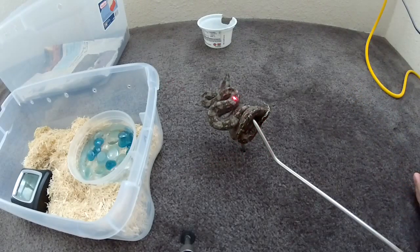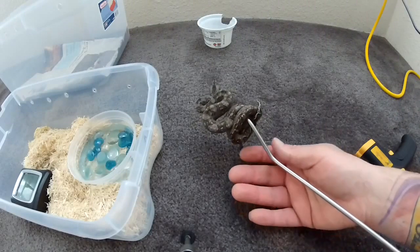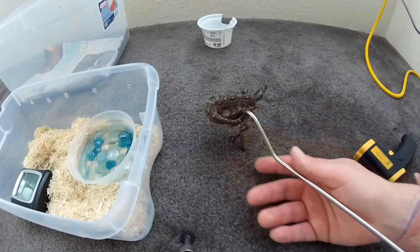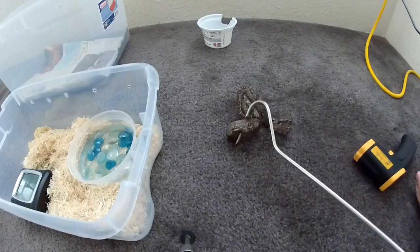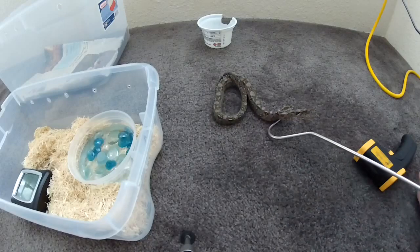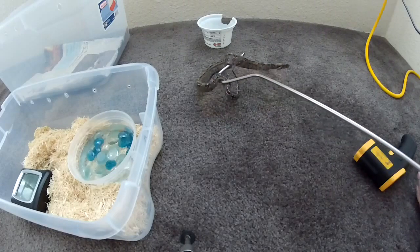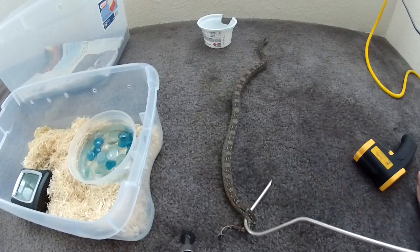I'm using an infrared thermometer with a laser pointer — that's very good for taking the temperature of your snakes' habitats, and we'll get into that later. Anyhow, decide on what you want — corn snakes, ball pythons, boas, whatever it is — do your research on them.